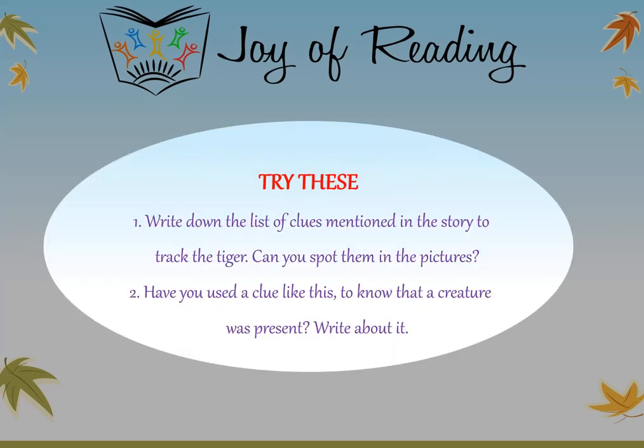Try these questions: Write down the list of clues mentioned in the story to track the tiger. Can you spot them in the pictures? Have you used a clue like this to know that a creature was present? For example, feathers, poop, or a nest. Write about it. Thank you.